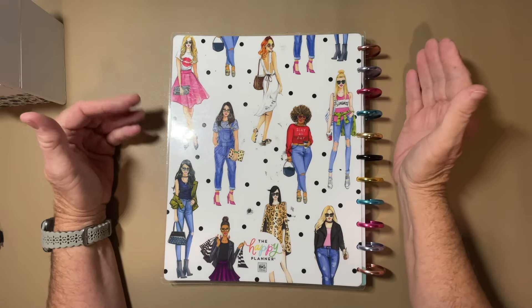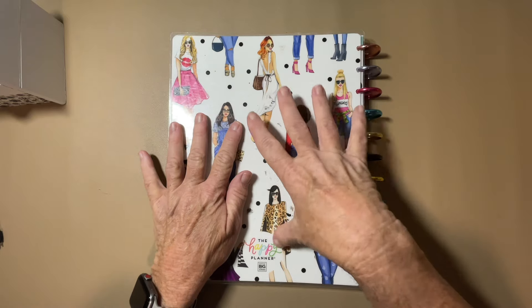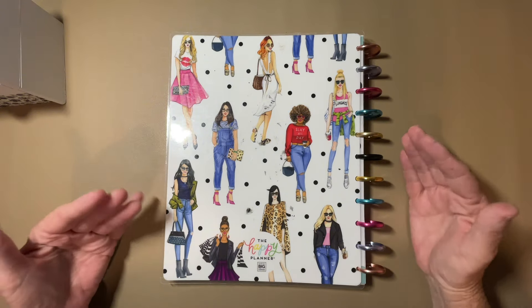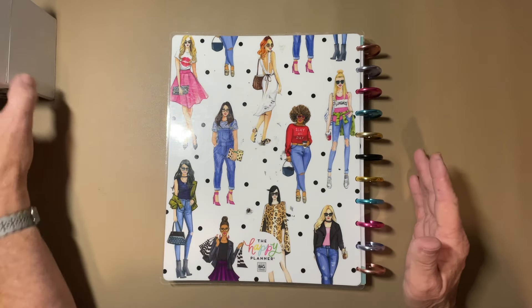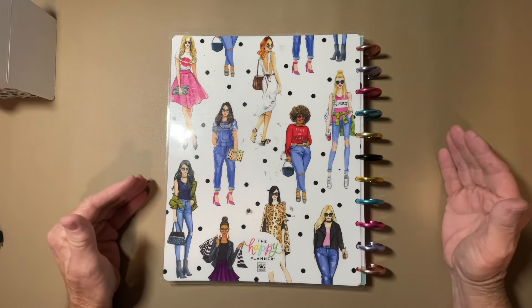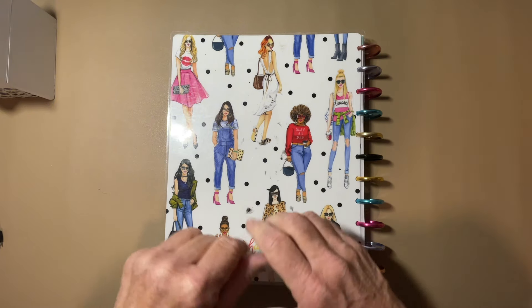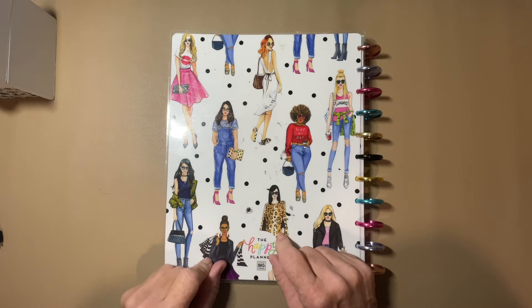Hello everybody, this is Dee and welcome to my channel, Dee Plans and Budgets. I am so grateful you took some time out of your day to spend it with me, especially as this is Monday. I know Mondays mean nothing to me because I'm retired, but to many of my friends out there, Monday's the first day of the work week, first day of the kids' school. Maybe the kids are back from spring break. Much like my budgeting video today, Mondays will have a lot going on.